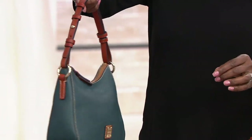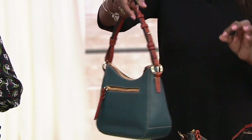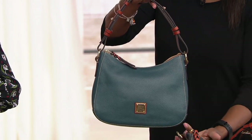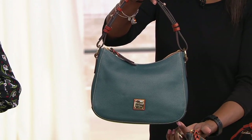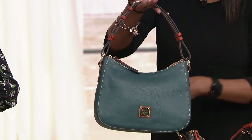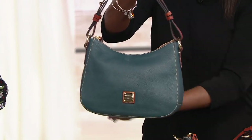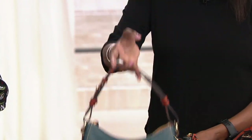You'll appreciate the attention to detail Dooney puts into every aspect and profile of the bag. It measures about ten and a half inches left to right, seven and three-quarter inches top to bottom, with about a three-and-a-half-inch depth. It has a horseshoe shape so it sits upright on its own.